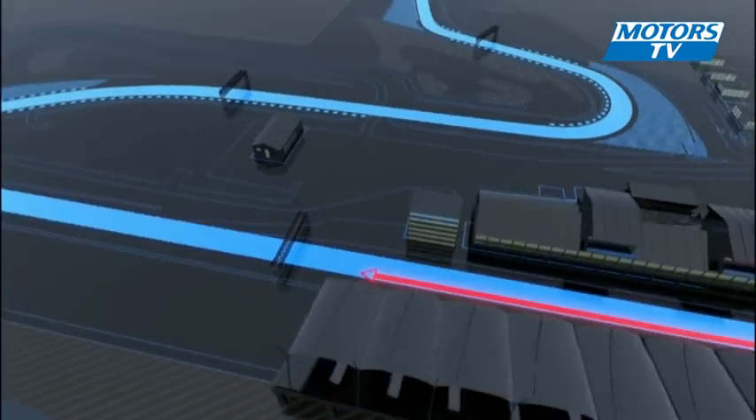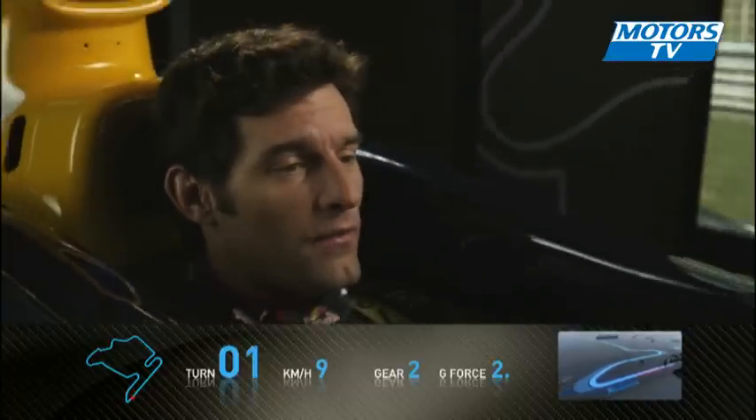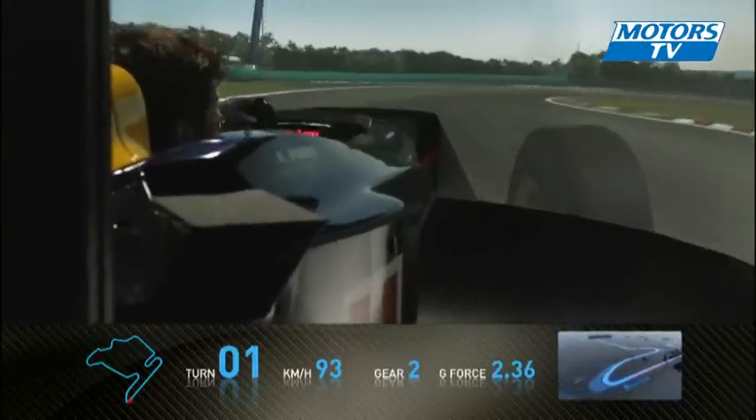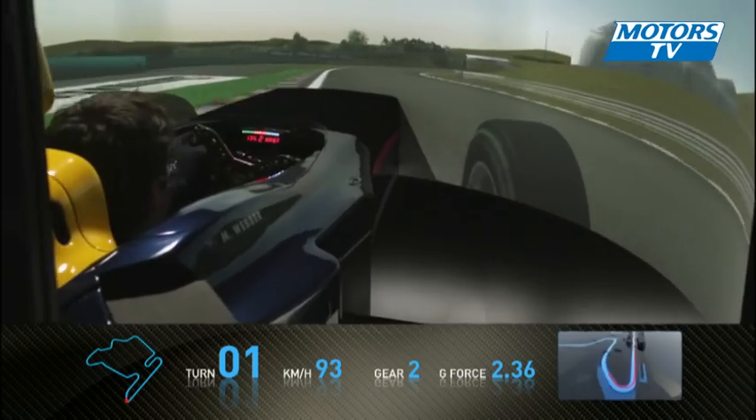Here we are at the Hungarian Grand Prix in the Red Bull simulator, starting a lap. Braking very, very hard into the first hairpin — a slow second-gear corner, and a very important first corner of the race.